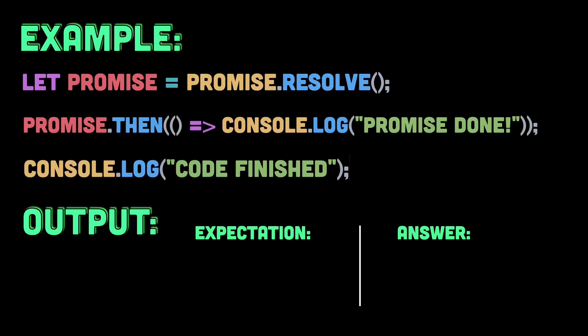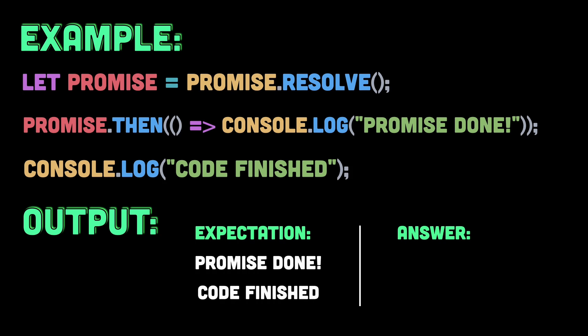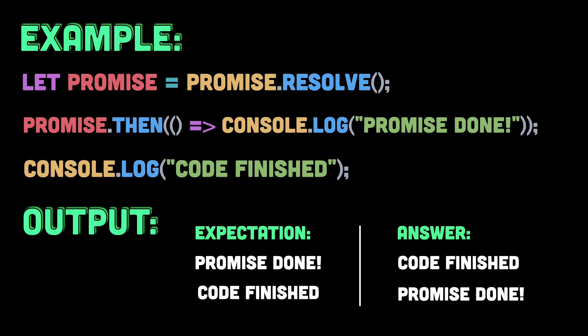What do you think will happen when this code runs? You might expect to see 'promise done' first, since the promise is immediately resolved. But when we run the code, here's the actual output: 'code finished', and then 'promise done'.